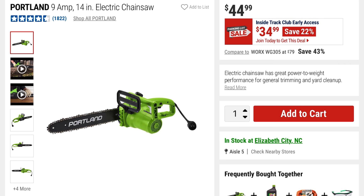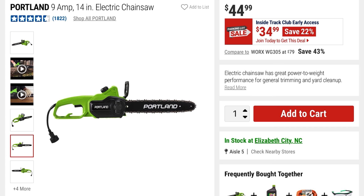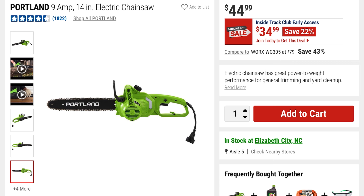This is the Portland 9-amp 14-inch electric chainsaw at $34 — you're saving 22% off $44. They compare it to the Works brand. Just keep in mind this is corded, but it's a decent size at 14 inches.